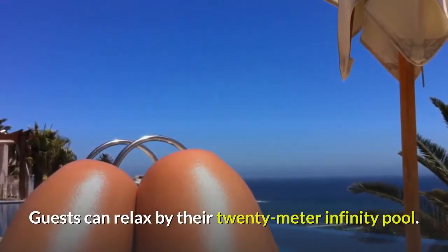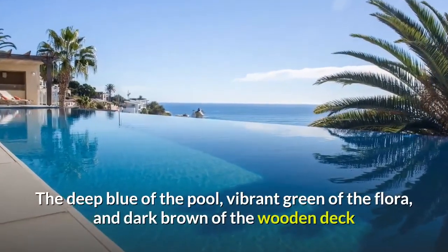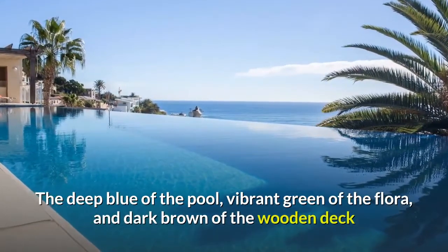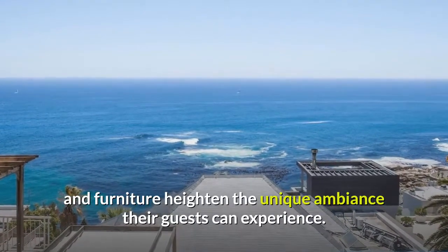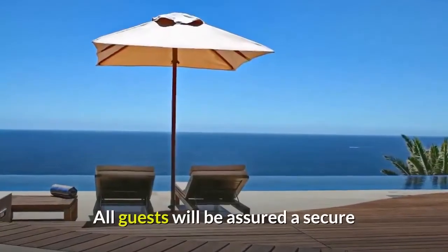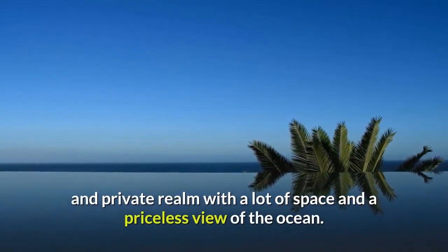Guests can relax by their 20-meter infinity pool. The deep blue of the pool, vibrant green of the flora, and dark brown of the wooden deck and furniture heighten the unique ambiance their guests can experience. All guests will be assured a secure and private realm with a lot of space and a priceless view of the ocean. The hotel has a 5-star rating on TripAdvisor.